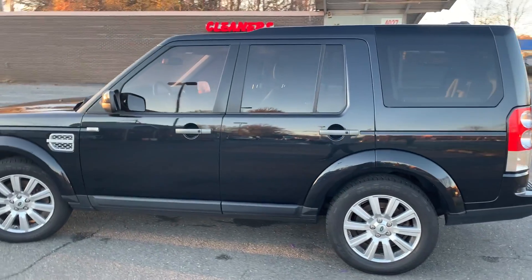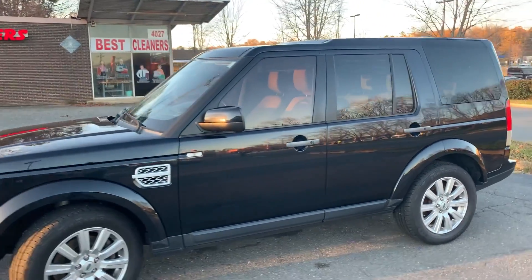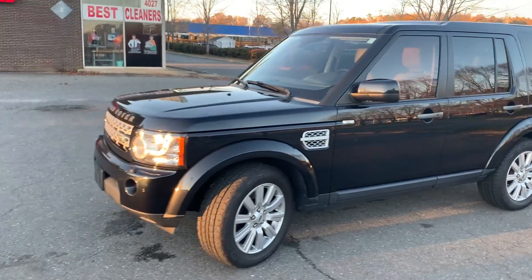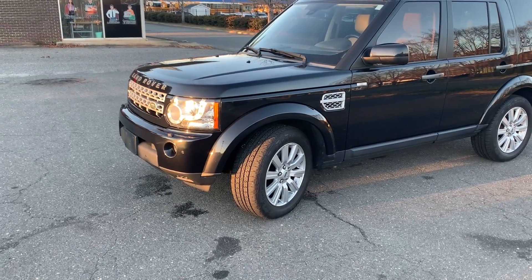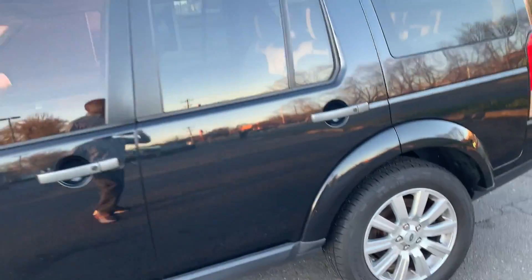Hello everyone, I'm Brian with Carolina Auto Imports here in Charlotte, North Carolina. Today's featured vehicle is this amazing 2012 Land Rover LR4. Talk about a well-maintained vehicle — this is it. A dream to drive? Well, this is definitely it.